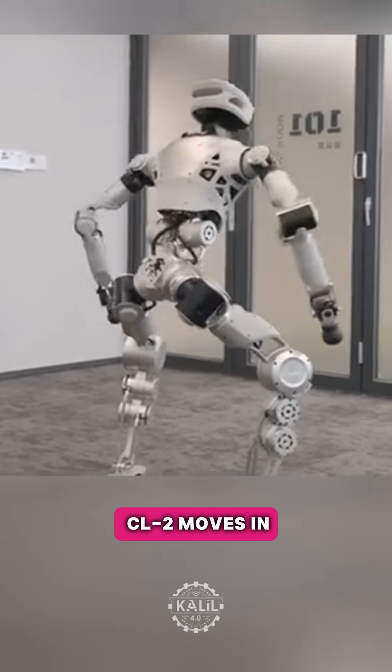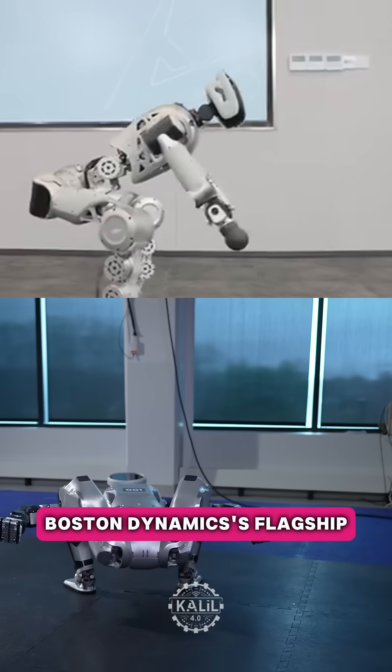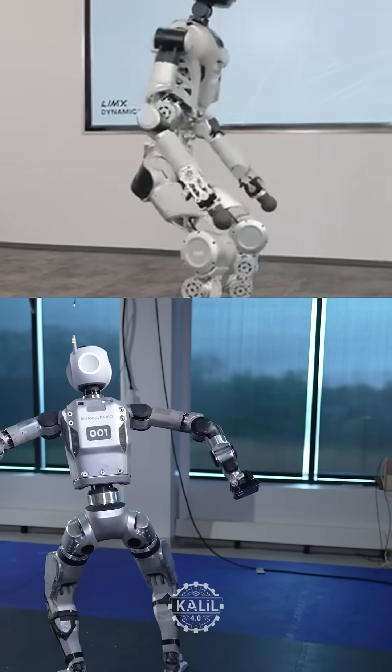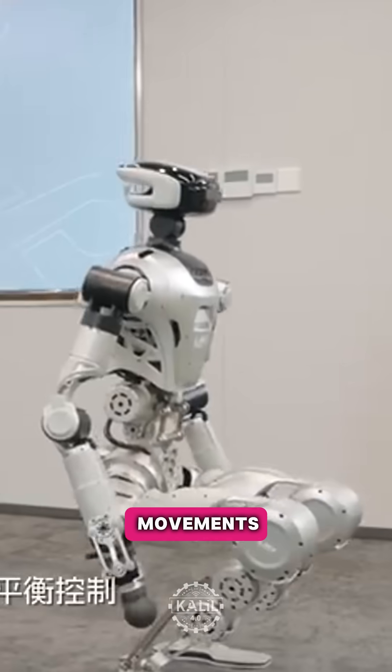The way the CL2 moves in the footage is strikingly similar to Atlas, Boston Dynamics' flagship humanoid robot. Limex says the CL2 uses the shortest and most direct paths to complete movements.